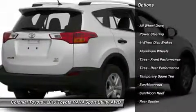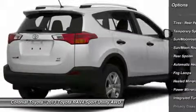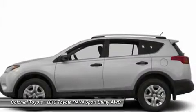Power liftgate, steering wheel audio controls, all-wheel drive, power steering, adjustable steering wheel, keyless entry, cruise control, keyless start, aluminum wheels, auto-dimming rear view mirror, PPO.